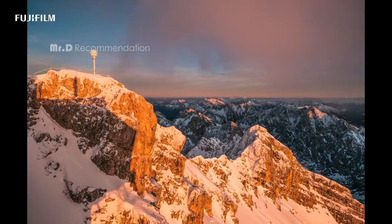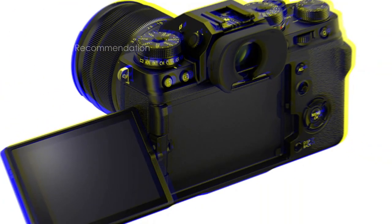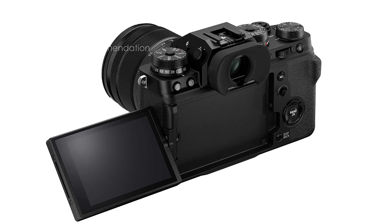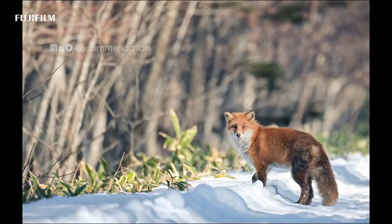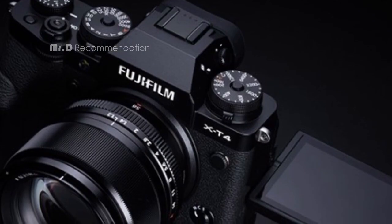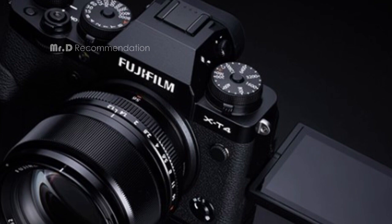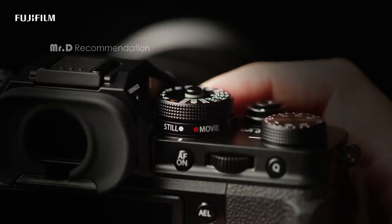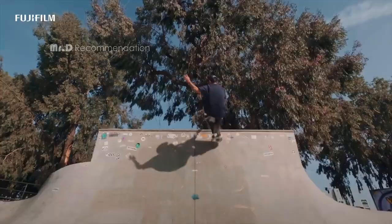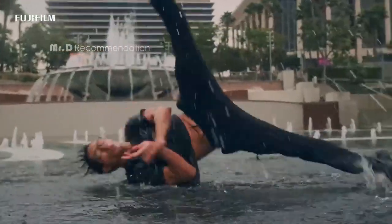Combine this with the 4-axis digital image stabilizer, and you have plenty of maneuverability to capture the perfect shot. In addition, the X-T4 boasts a newly developed mechanical shutter that is the fastest and most robust in the history of the X-Series, making it a reliable tool for any serious image maker. And with its large-capacity battery capable of up to 600 frames per charge, you can rest assured that you won't miss the perfect shot.